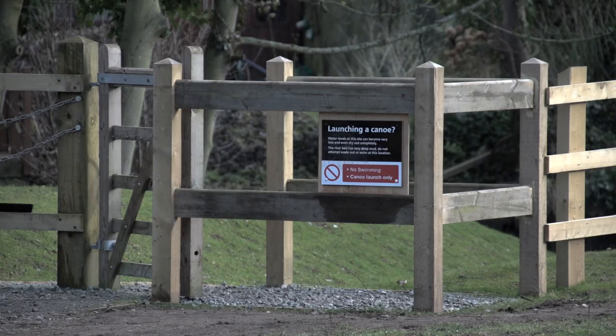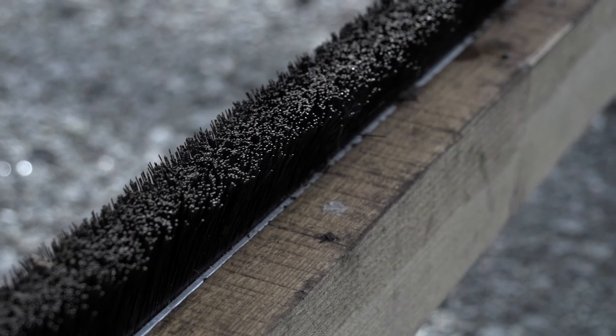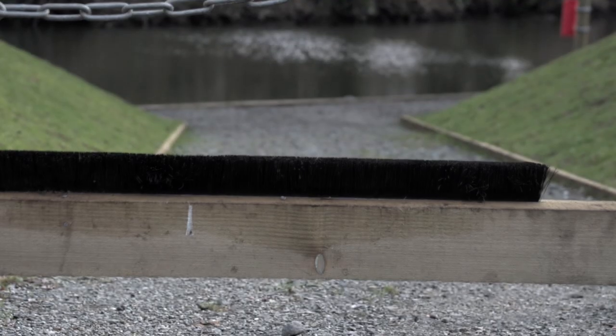So here, where we are today at this canoe launch, we've installed a brush system for people when they push their boat through to get onto the canoe launch. It should hopefully brush off any shrimp or other invasive species that are on the bottom of the boat before they put it in the water.